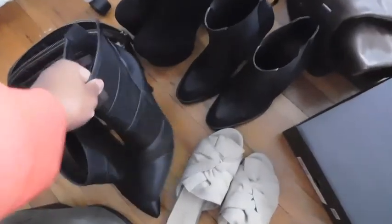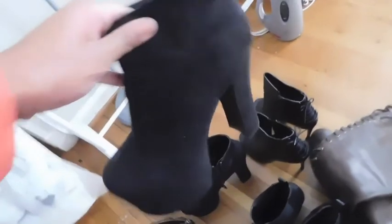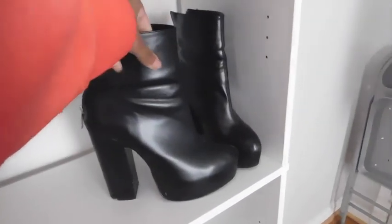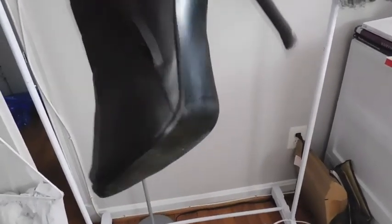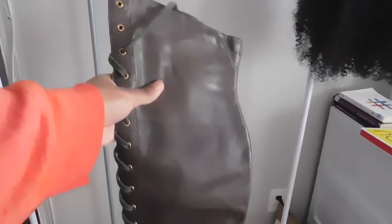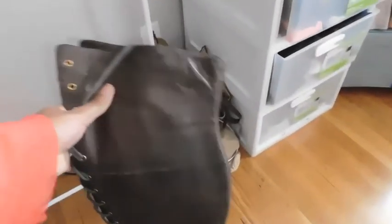These heels I haven't worn in like two years. These are some Aldo boots — something about the shape of the front doesn't fit my foot right. And then these I didn't even know existed — some platform boots from Bakers, that's how old they are. But I also have these leather ones that I wear the shit out of and they fit my foot better. These Steve Madden ones are cute but they're just not really my style.